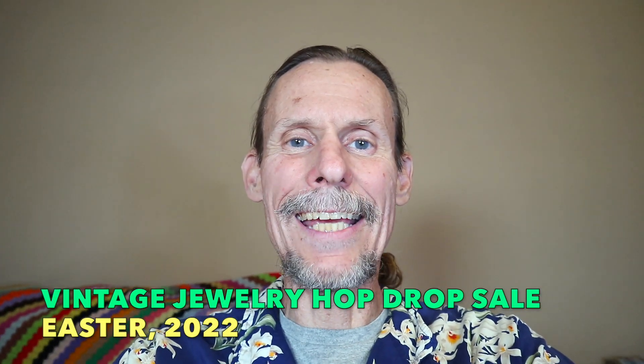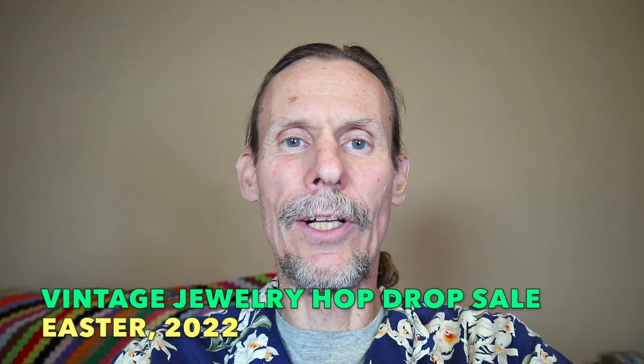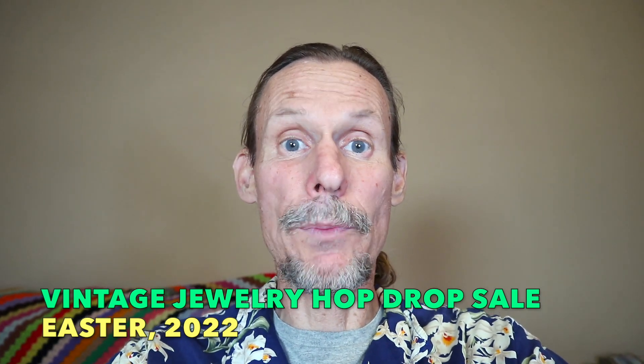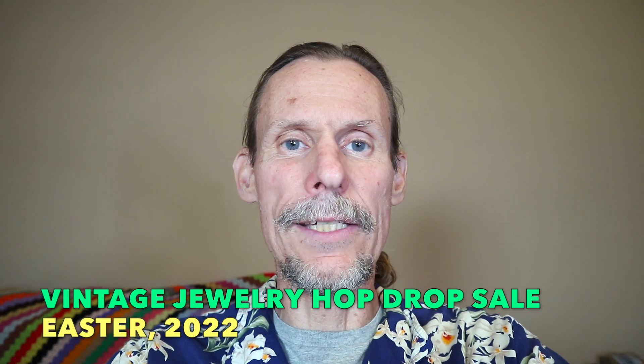Hey everybody, it's George the Antique Nomad. Welcome back to my channel. Thank you for coming and checking out my sale. I am the last person on today's Easter Shop Hop Drop Sale. That's a mouthful, but it's a great bunch of different people having sales today. If you'd like to see the whole playlist and shop other sales too, please go to our lovely host, Beth — Carolina Princess Sweet Treats and Pretties — and you can see the entire playlist and everybody who participated.